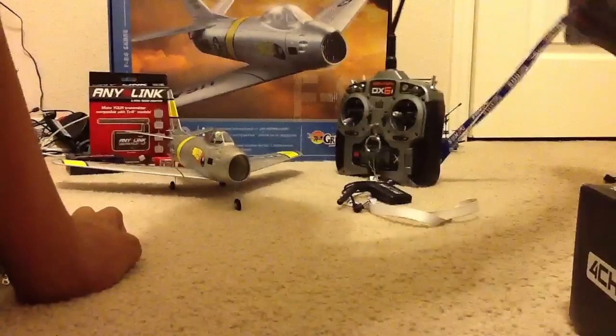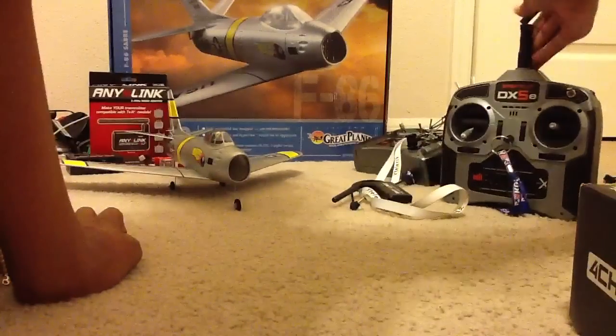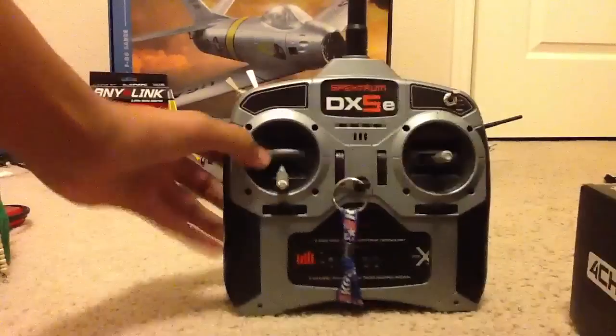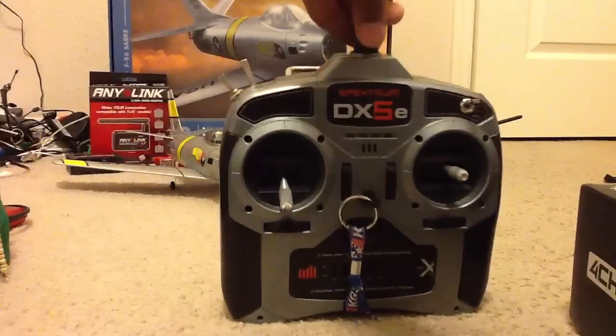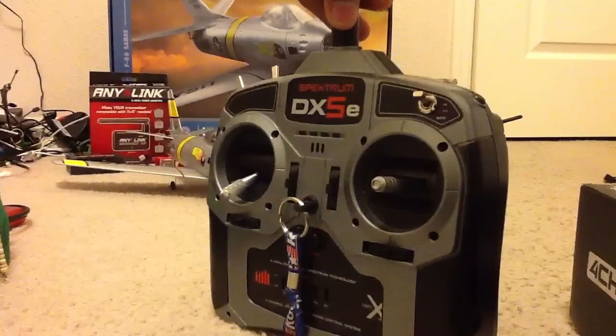It does work with other radios like the 5, the 6, the 5e — this was my first full-range transmitter. You may need the separate extension battery pack, which is like $15. The AnyLink itself is like $25 to $30.